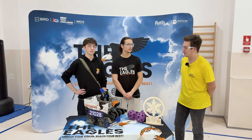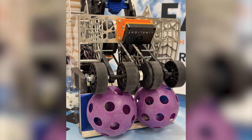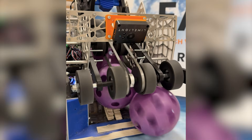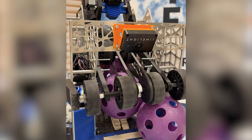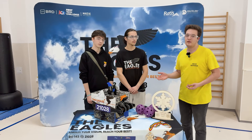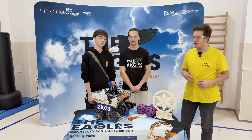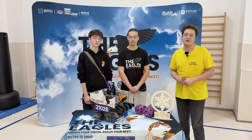Hi, I'm Andrei. I'm here with Fun Robotics Network and today with Team 21028, The Eagles. We'll talk about their blazingly fast robot, how compact they made the robot this season, and their approach for the season. I'm here with Andrei and Matei and they'll show us why this robot won today's League Meet.